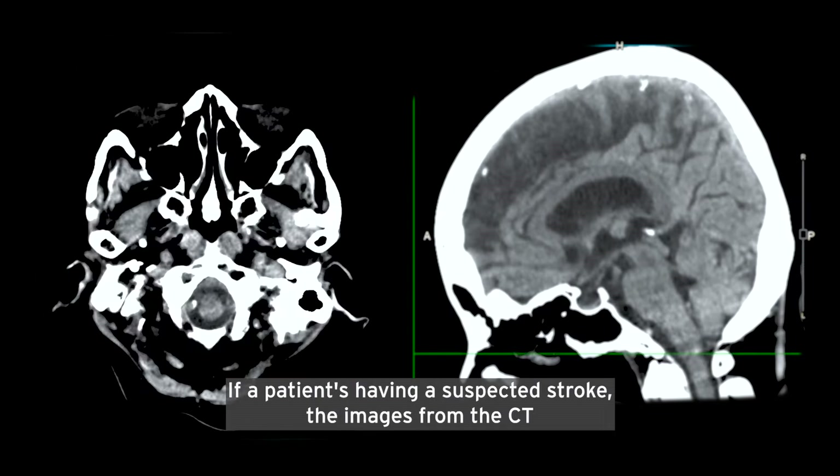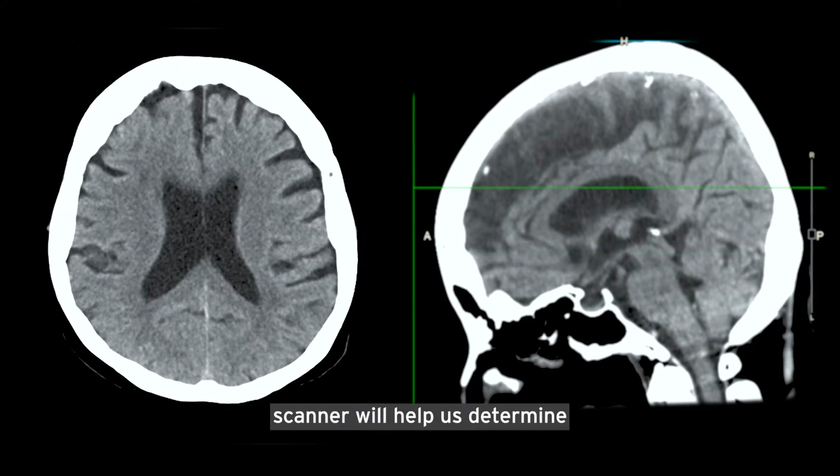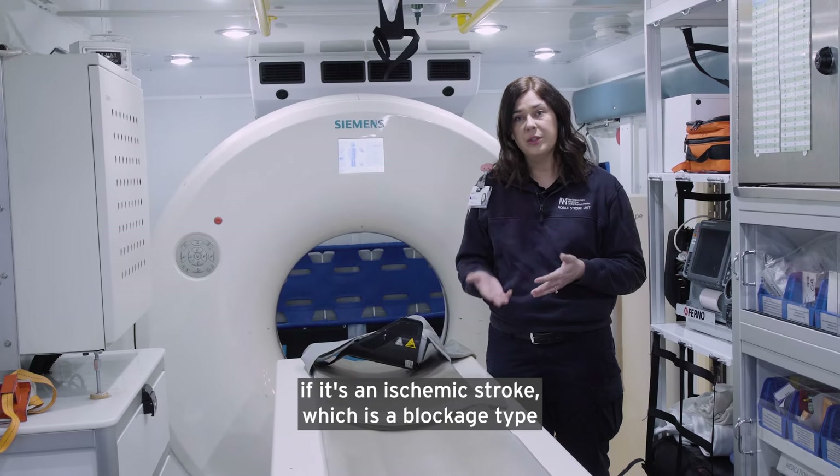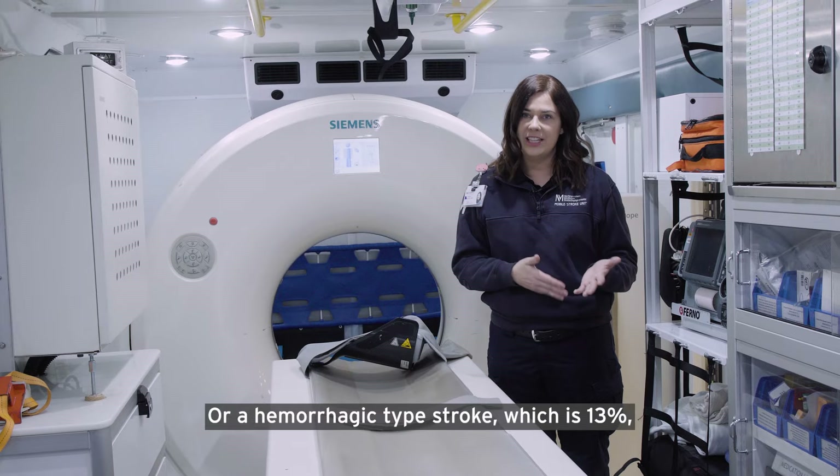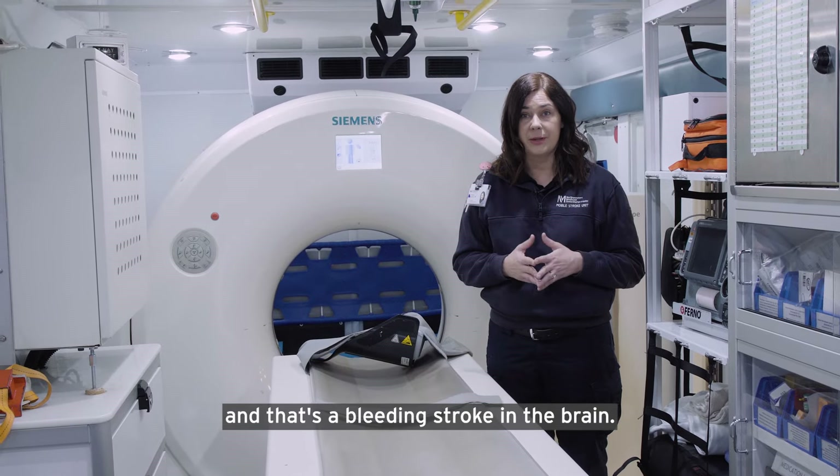If a patient is having a suspected stroke, the images from the CT scanner will help us determine if it's an ischemic stroke, which is a blockage type and that's 87% of strokes, or a hemorrhagic type stroke, which is 13%, and that's a bleeding stroke in the brain.